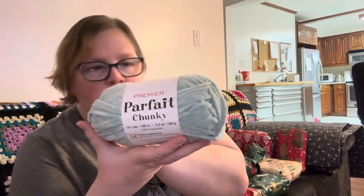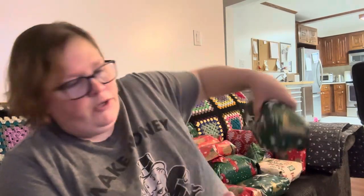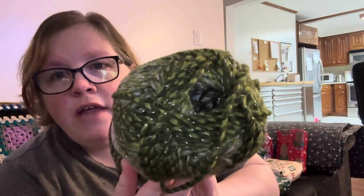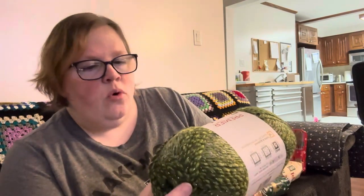Premier Parfait Chunky — got that, so that is cool. A lot of this stuff I'm going to use probably for amigurumis. Ooh, I've never seen this one — oh, it's Puzzle Yarn! Puzzle Shimmer. I have not had that yarn yet. That is so pretty — oh, that would make a lovely stocking! That is gorgeous. I really want more of this now. Puzzle Shimmer.